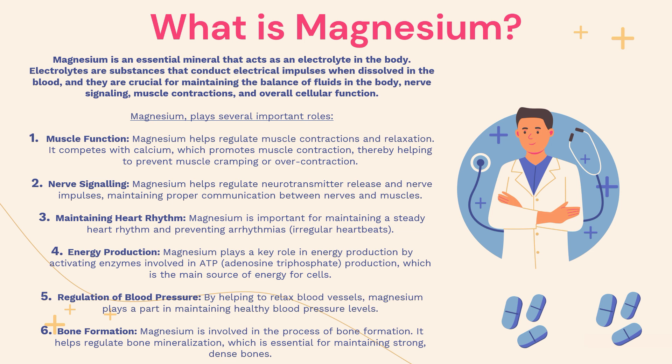The third function of magnesium is to maintain the heart rhythm. Magnesium is important for maintaining a steady heart rhythm and preventing arrhythmias, which are irregular heartbeats. Number four, magnesium is also important for energy production. Magnesium plays a key role in energy production by activating enzymes involved in ATP, or adenosine triphosphate, production, which is the main source of energy for the cells in our body.